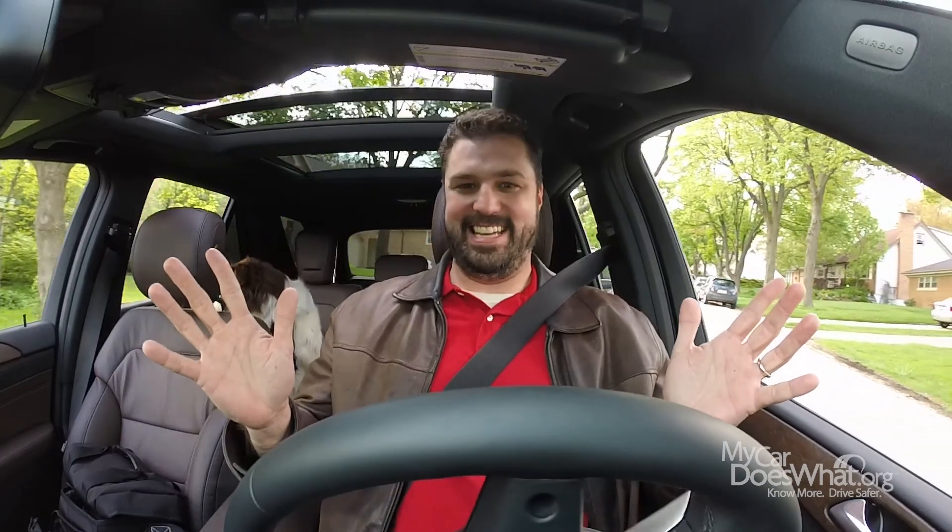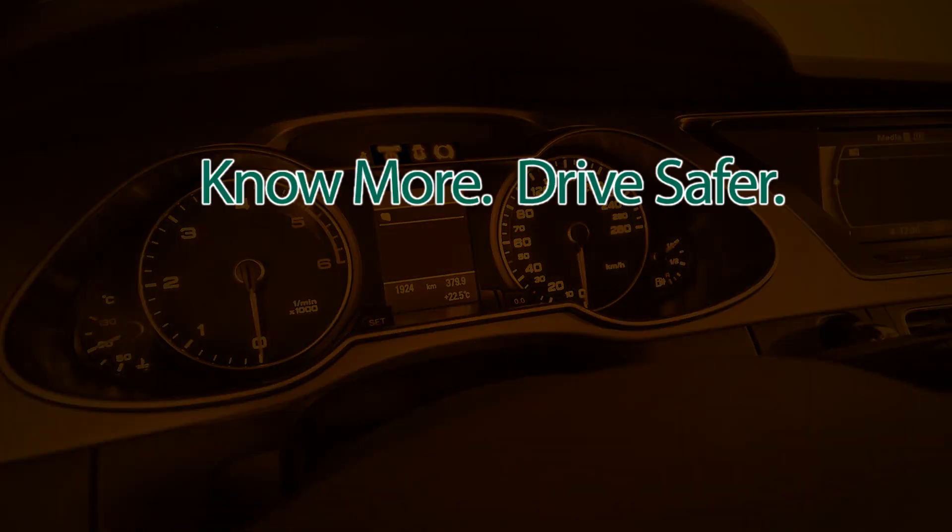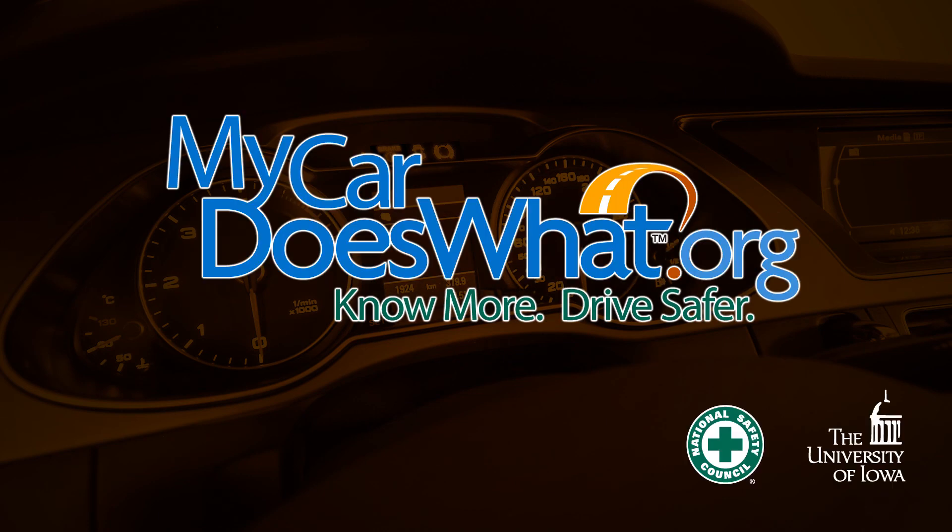Car technology is constantly changing. We're here to help. Know more? Drive safer. See all the new safe driving features at MyCarDoesWhat.org.